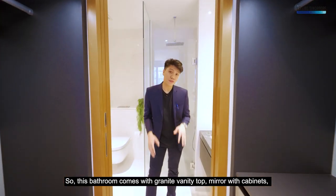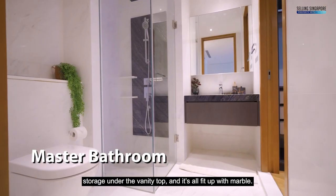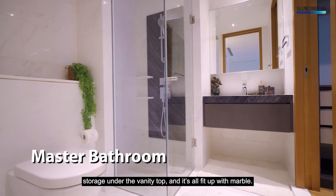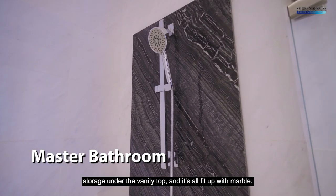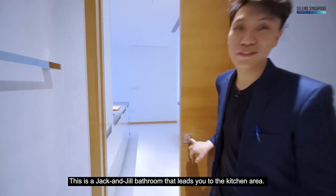This bathroom comes with granite vanity top, mirror with cabinets, storage under the vanity top, and it's all fitted up with marble. This is a jack-and-jill bathroom that leads you to the kitchen area.